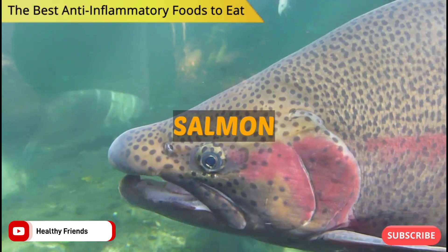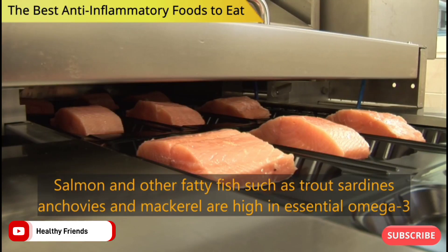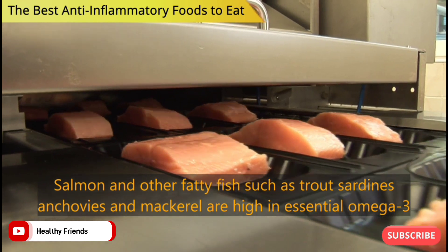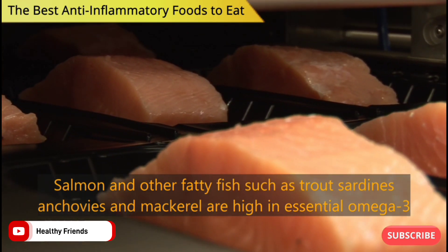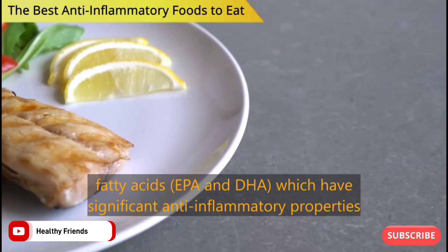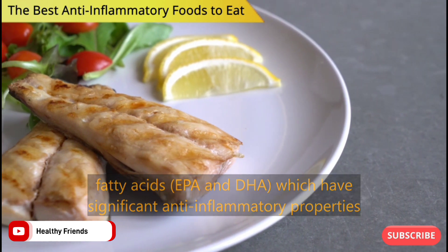Number 3: Salmon. Salmon and other fatty fish such as trout, sardines, anchovies and mackerel are high in essential omega-3 fatty acids, EPA and DHA, which have significant anti-inflammatory properties.